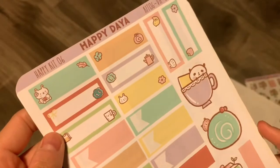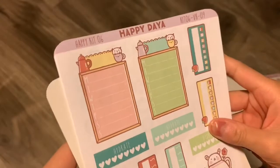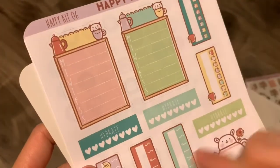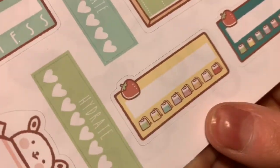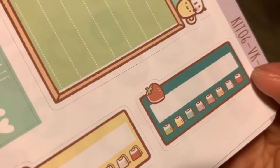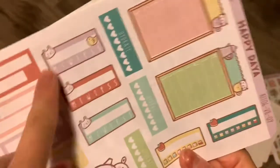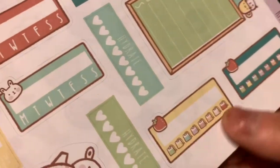And then these are bigger than quarter boxes but not half boxes, so I don't know what to call those. And then this is the Monday through Sunday full boxes. Some habit trackers right here — and it's super cute, look at that: instead of days they're like tea bags. Actually, I count eight, so these might be hydration trackers. Yeah, this is like water intake, except they're tea bags — that makes sense.